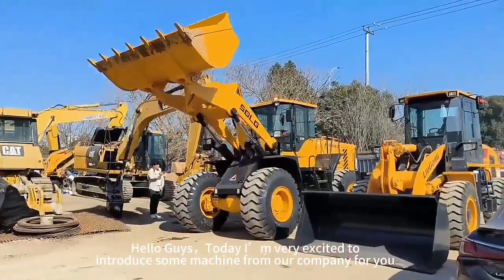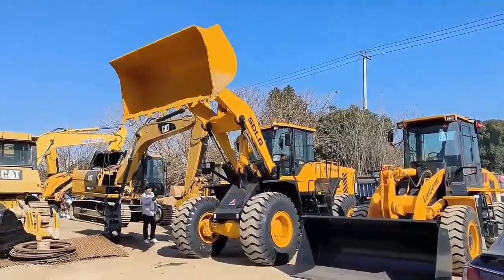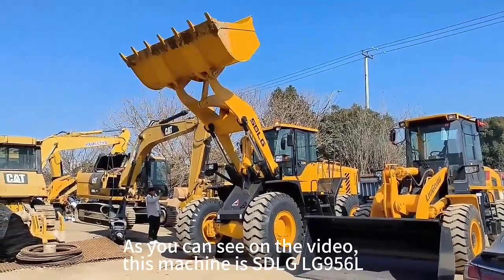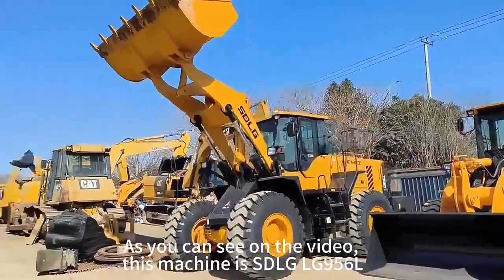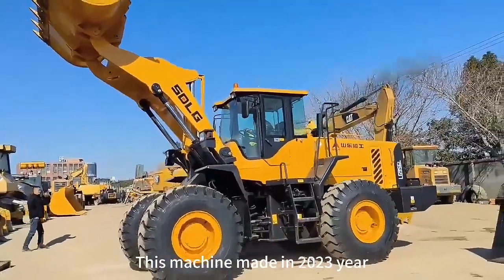Hello guys, today I would like to introduce some machines. As you can see on the video, this machine can be utilized by a computer. This machine may look like a computer.